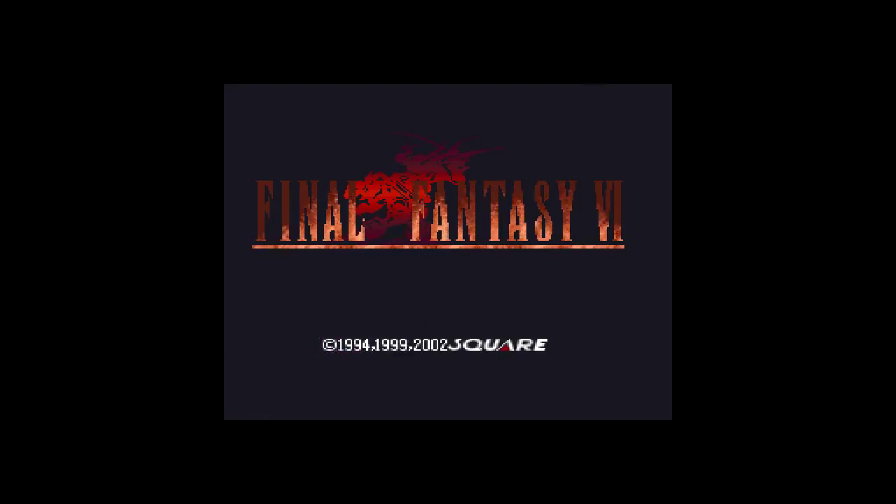GameStop has been accepting retro trade-ins for a while at select stores. I have looked and looked and I cannot find all of the locations where they are taking the trade-ins. So far, I've only seen New England states, like the New York region, things like that.